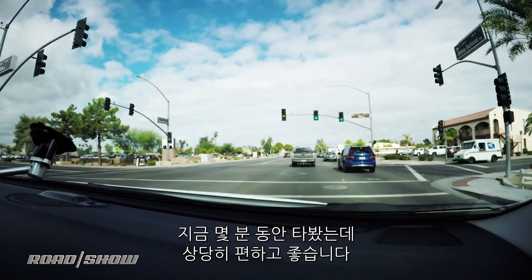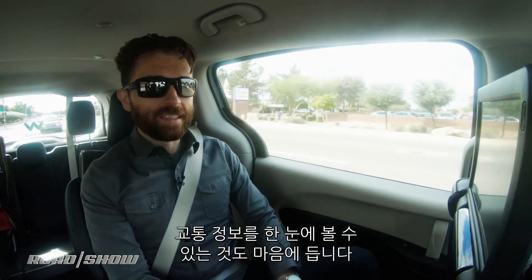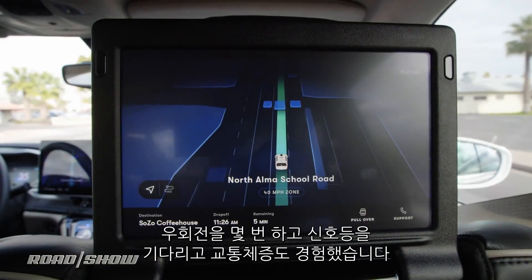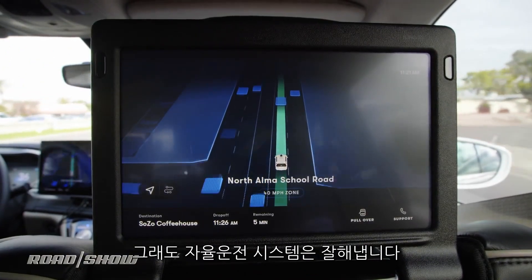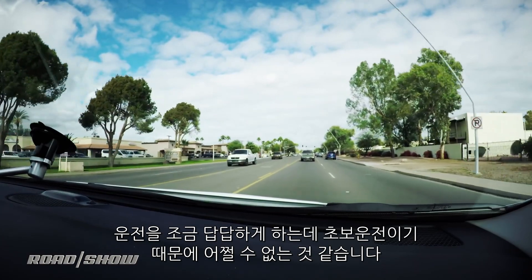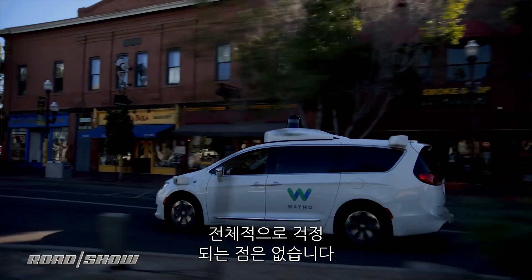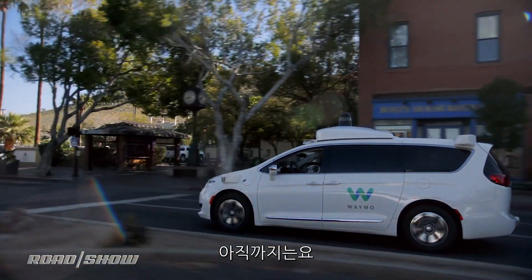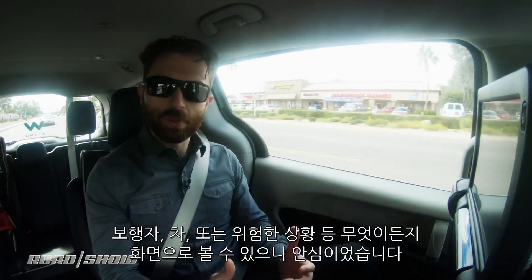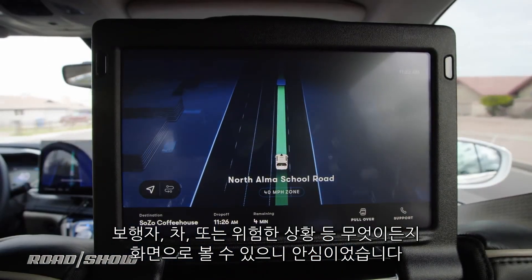We've been in the car for a few minutes now and it's actually pretty nice — relatively relaxing. I like that I can see exactly what the car can see. We've done some somewhat complicated things: a couple of right turns, waited for traffic lights, even merged into traffic. The car did pretty well. It is driving relatively conservatively, but this is a relatively new driver so you'd expect that. Overall it's done nothing that's given me any reason for concern. Every pedestrian, every car, every potential threat — I felt confident because I could see it right here on the screen.